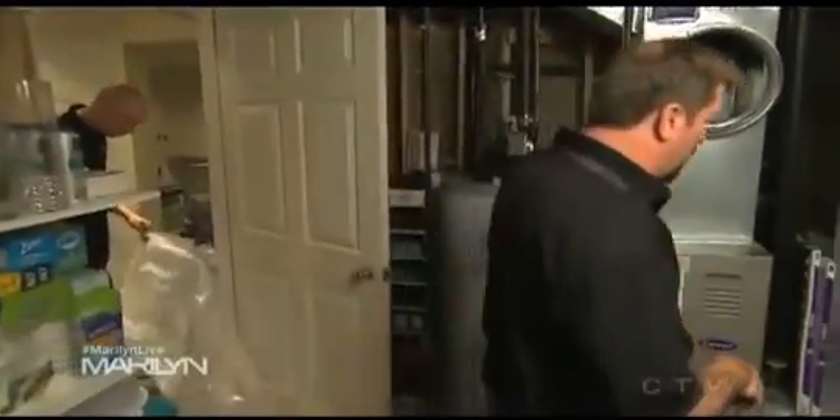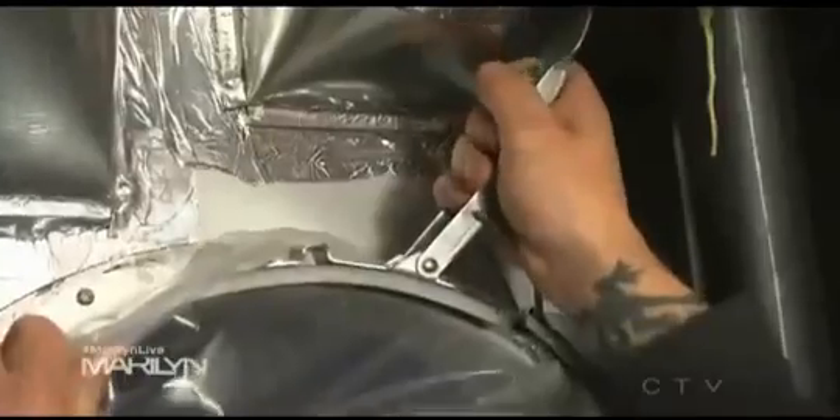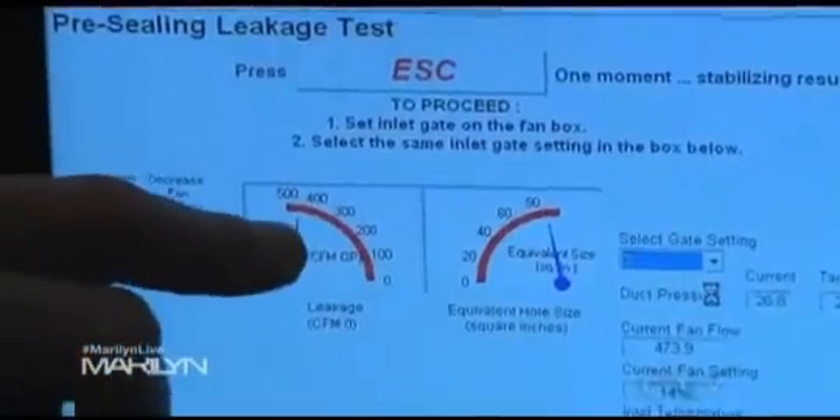I've brought in my friends from AeroSeal. First they do a test to see how much leakage there is in the system. Then they plug all the vents, put in some filtration systems around the house, and connect a pipe to the main plenum of the furnace and inject a mist at high pressure throughout the whole system. We're anticipating at least a 90% reduction in leakage.